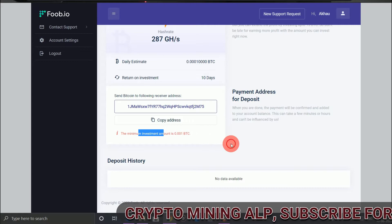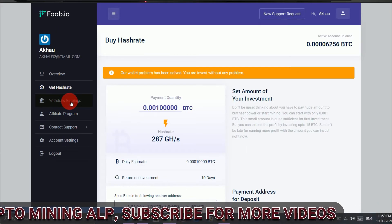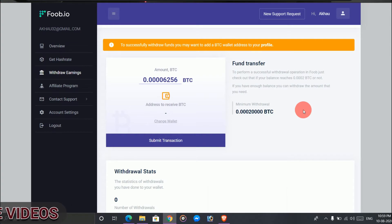If you want, you can invest here, but it's up to you. To withdraw, click on 'Withdraw.' The minimum withdrawal amount is 0.0002 BTC.